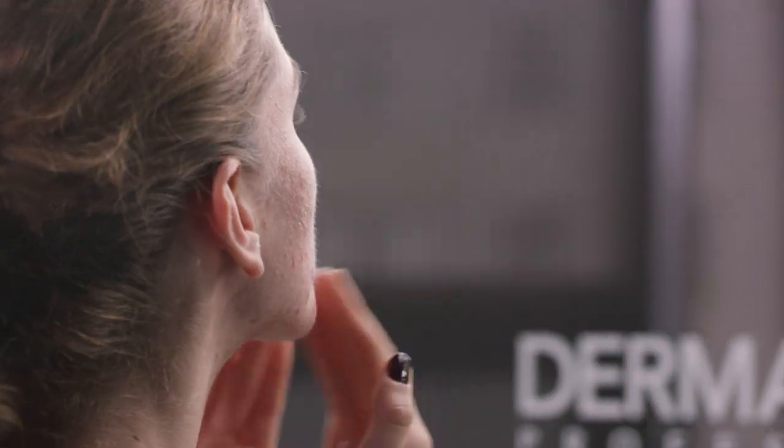A primer will naturally help your makeup last longer and not crease or break down throughout the day. I'm using one that has salicylic acid to help with the acne and it's also oil controlling.